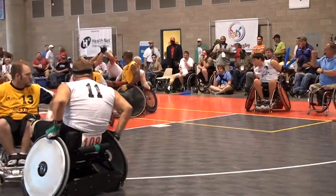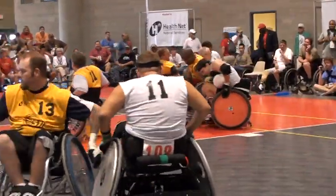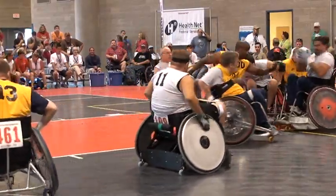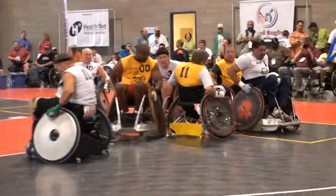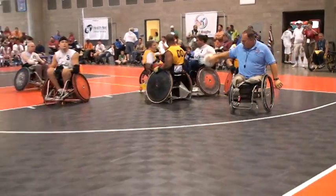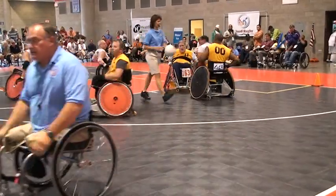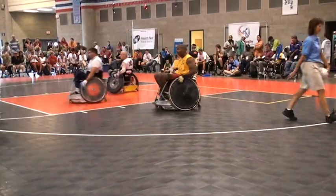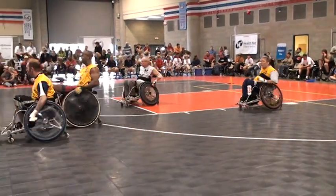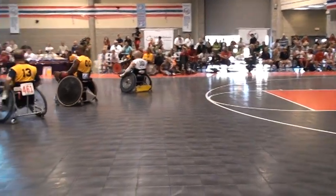This will be a tough inbound here — he doesn't have any triceps. Lauren Strong, 0.5 classification — you very seldom see a 0.5 inbound the ball. That was impressive. Yellow plays good defense. White will take a timeout — that is their last 30-second timeout. They'll only remain with the two one-minute timeouts.